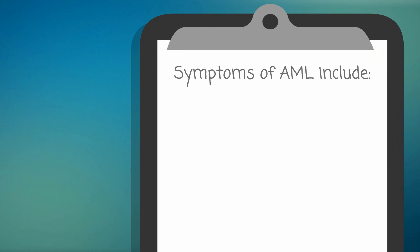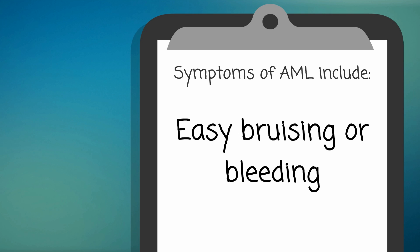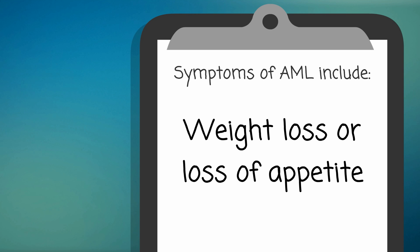Symptoms of AML include fever, shortness of breath, easy bruising or bleeding, bleeding under the skin, weakness or feeling tired, and weight loss or loss of appetite.